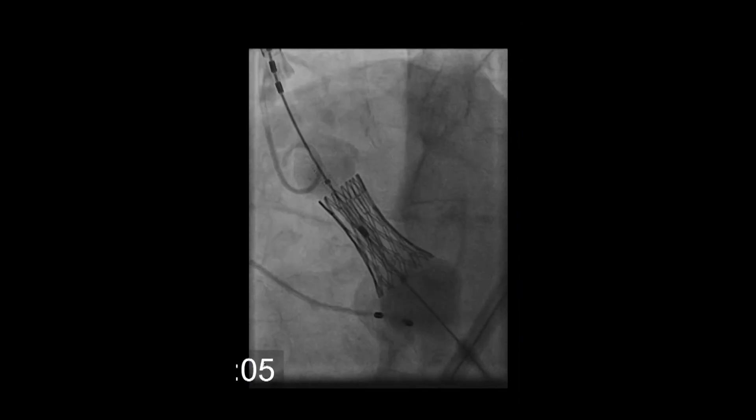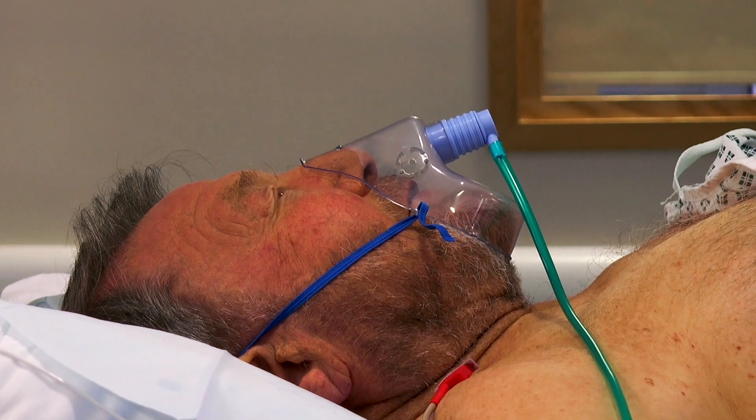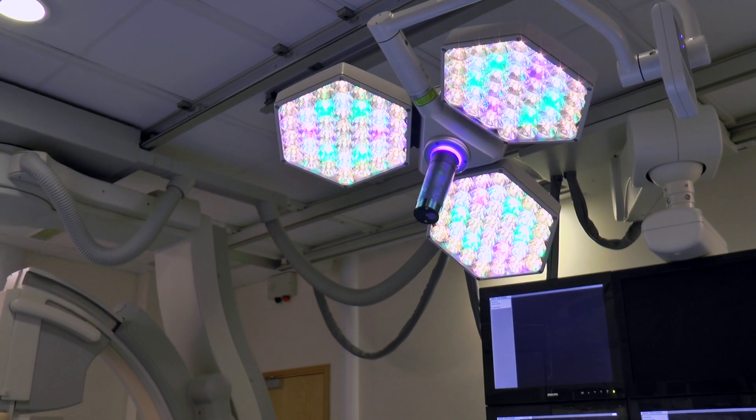The doctor will then either use a balloon to inflate the valve, or the valve will expand by itself into position. You might feel light-headed at this point, as we take control of your heart rate to make sure the valve doesn't move position when it's going in.